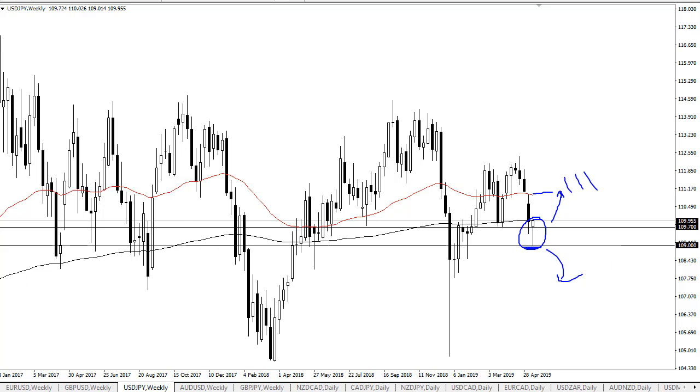I do think it's probably only a matter of time before we get the opportunity to fill this gap. If we can break up over there, 112 would then come into play as well.